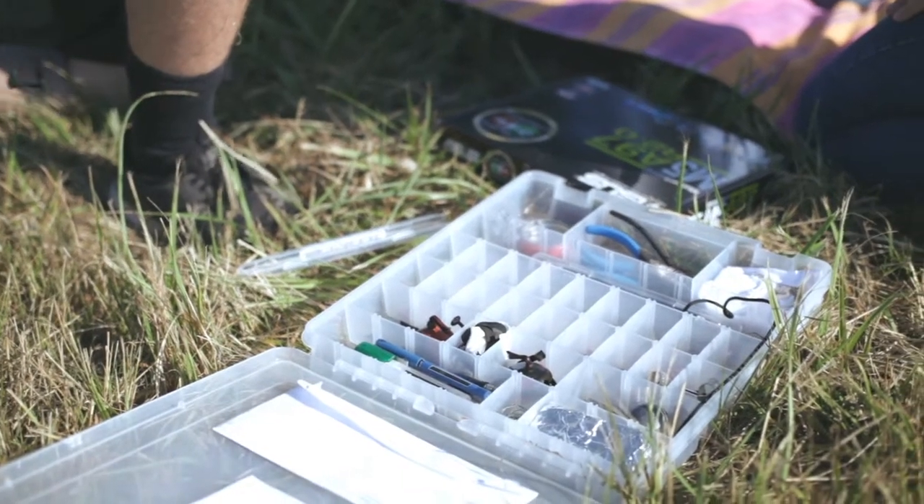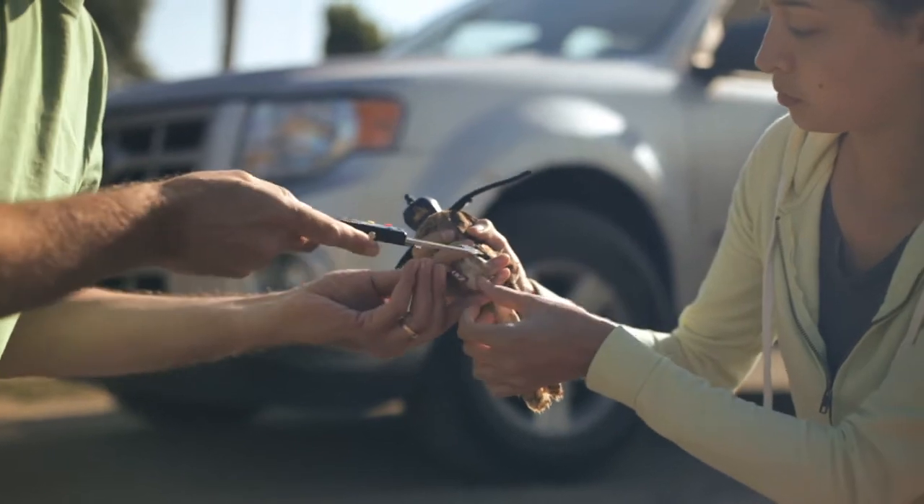What we're primarily trying to do is to get a sense of where the birds live, where they go to hunt, and how successful they are at producing offspring. This will tell us a lot about the quality of the habitat here around forest grove.